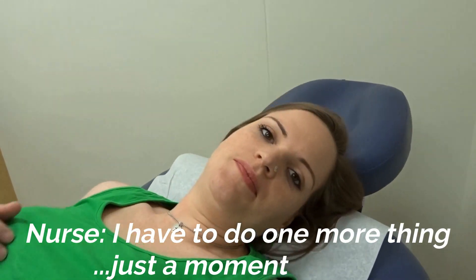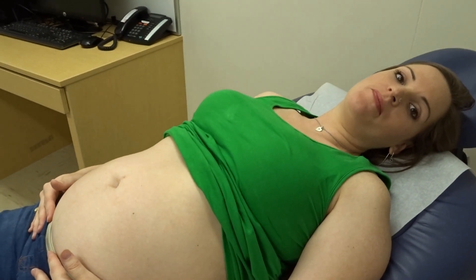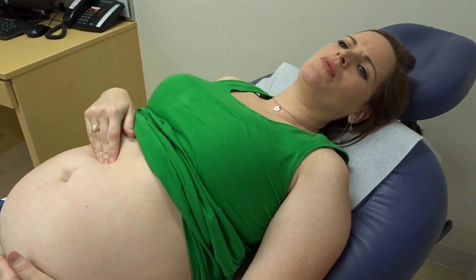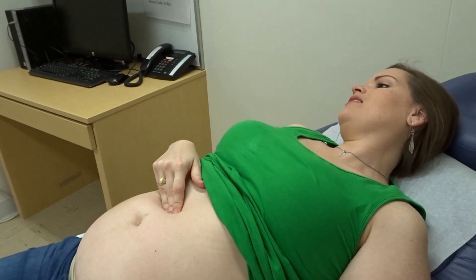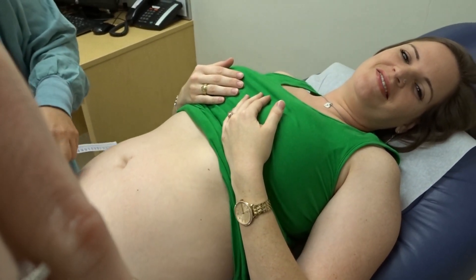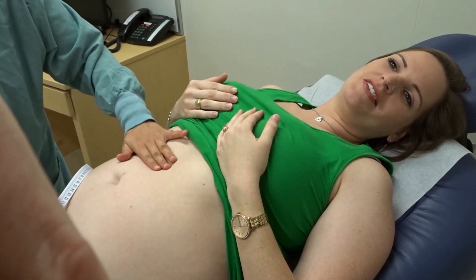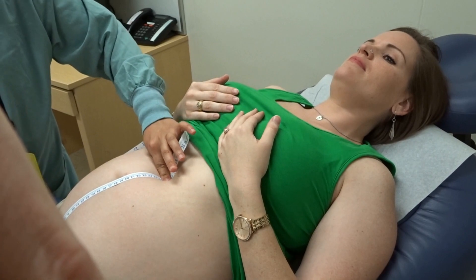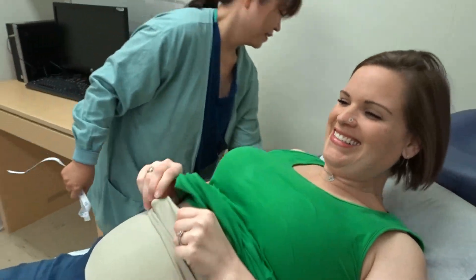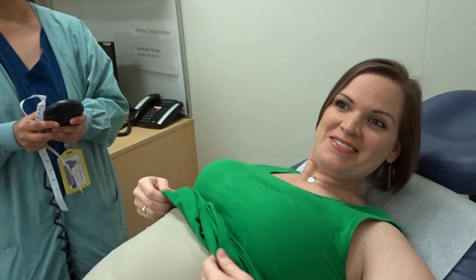The heartbeat was in the 140s - it was in the 150s and then the 140s. 145 last time? No, 140. That's okay right? They say anytime between about 105 and up it's okay, and she said it's good. She's awake. And she is 27 weeks - that's exactly what she should be, good job!